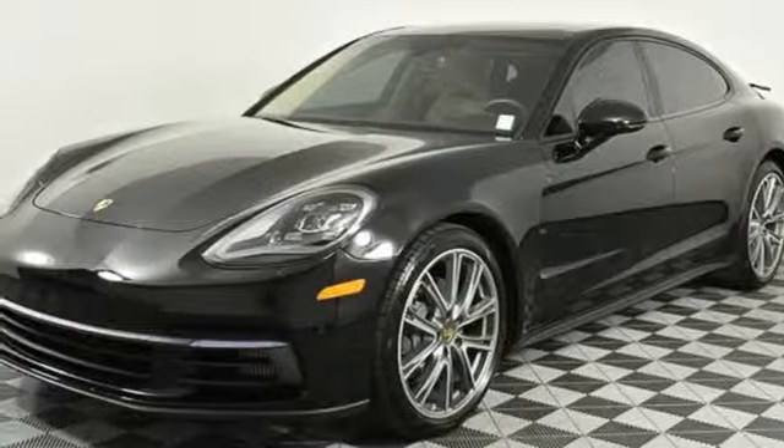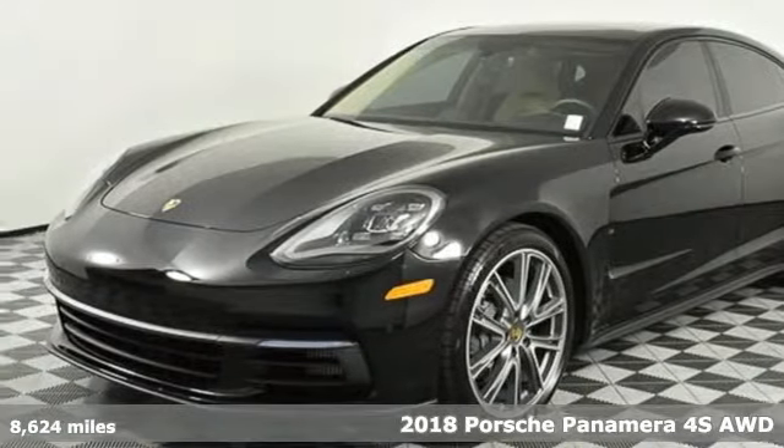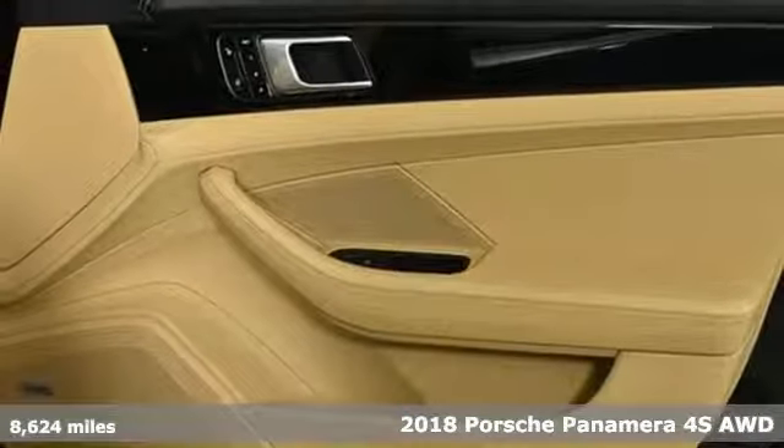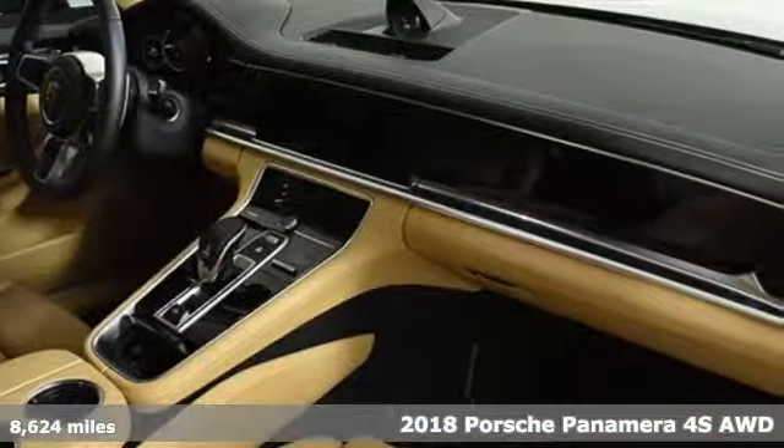It's a 2018 Porsche Panamera. Behold an expression of strength and poise in this uncompromising machine. This is a Porsche for every day.